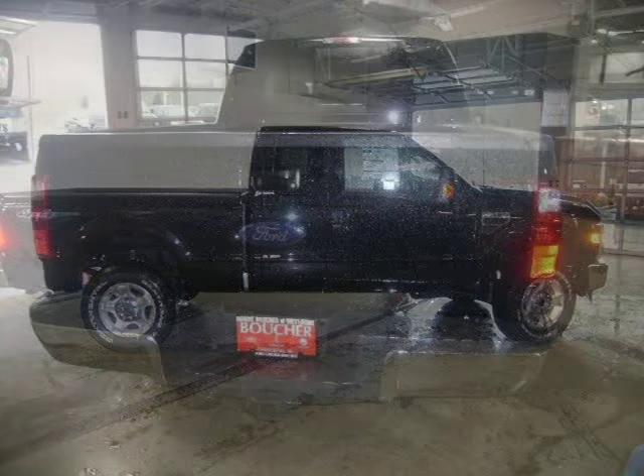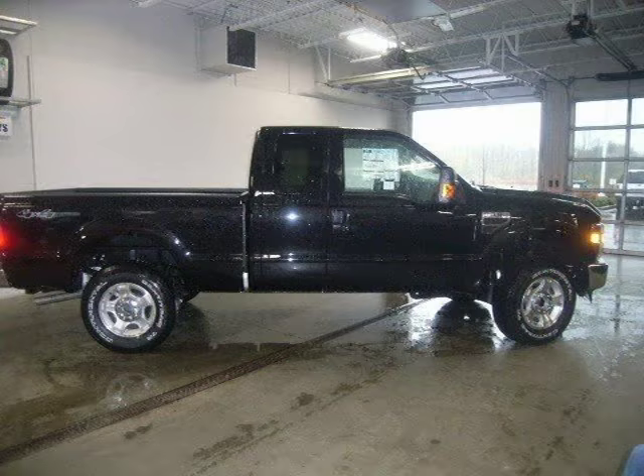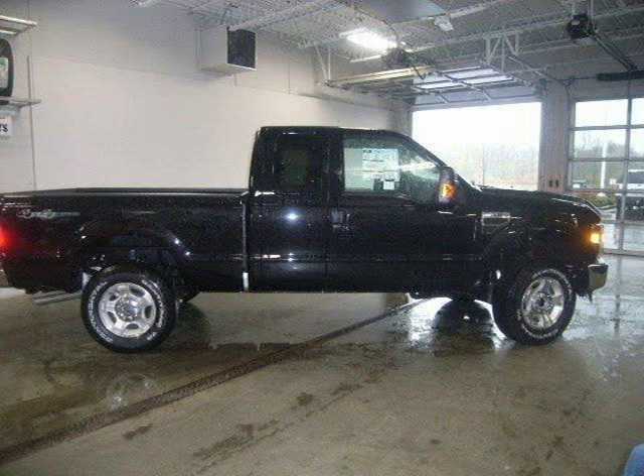This 2010 Ford Super Duty F250 extended cab pickup is located in West Bend, Wisconsin and has 2 miles on it. This extended cab pickup has a beautiful black exterior paint color which is complemented by a ST in interior color.